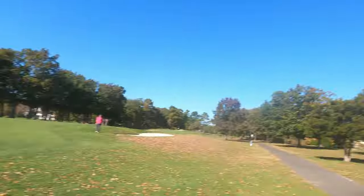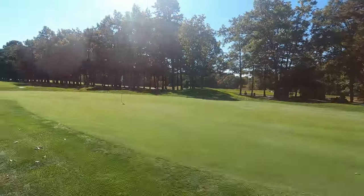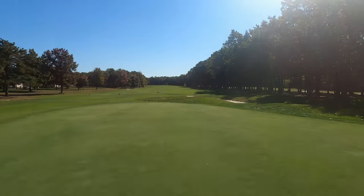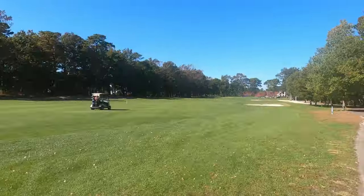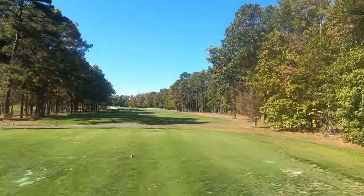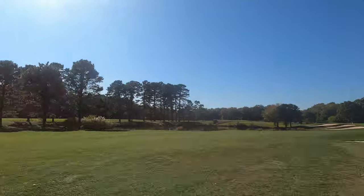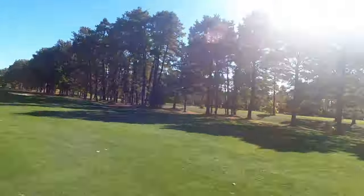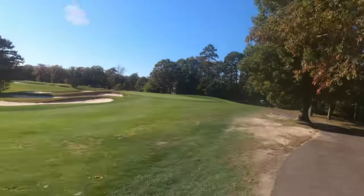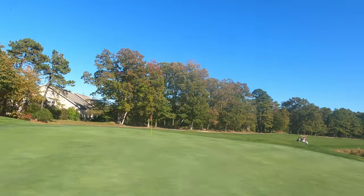You can absolutely go after it on some of these par fives — it doesn't play that long. From the back black tees it stretches 6,810 yards with a rating of 72.2 and a slope of 133. The blue tees are 6,619 yards with a rating of 71 and a slope of 130. The white tees, which we played, are 6,027 yards with a slope of 127.